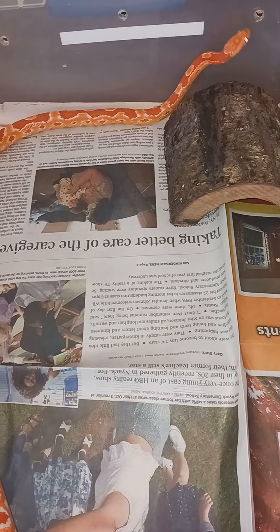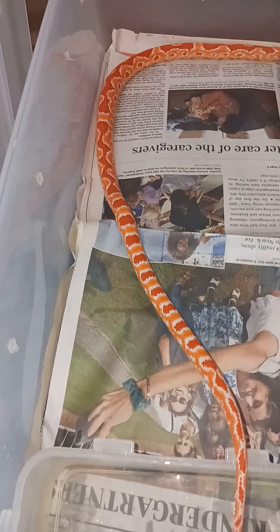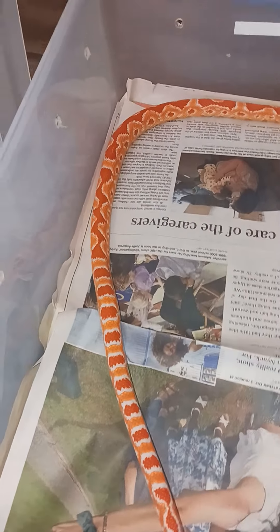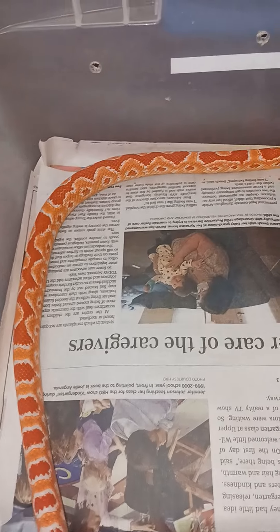This is a female holdback from two years ago. She has my zigzag pattern, that's why I held her back.